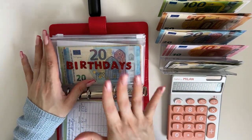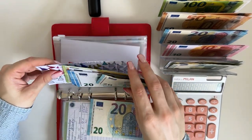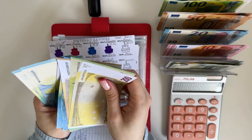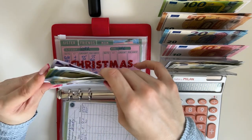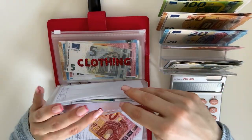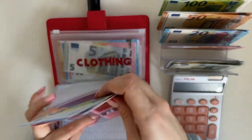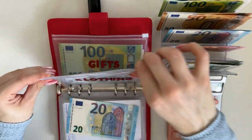Birthdays is going to get a 20 — we're saving for my friend's birthday in July so we're well on our way. We now have 450 in birthdays. Christmas is going to get a 10, going into mom's category. We have 90 in mom's envelope — we're 10 euros away from hitting the goal there, and then we'll move on to dad.